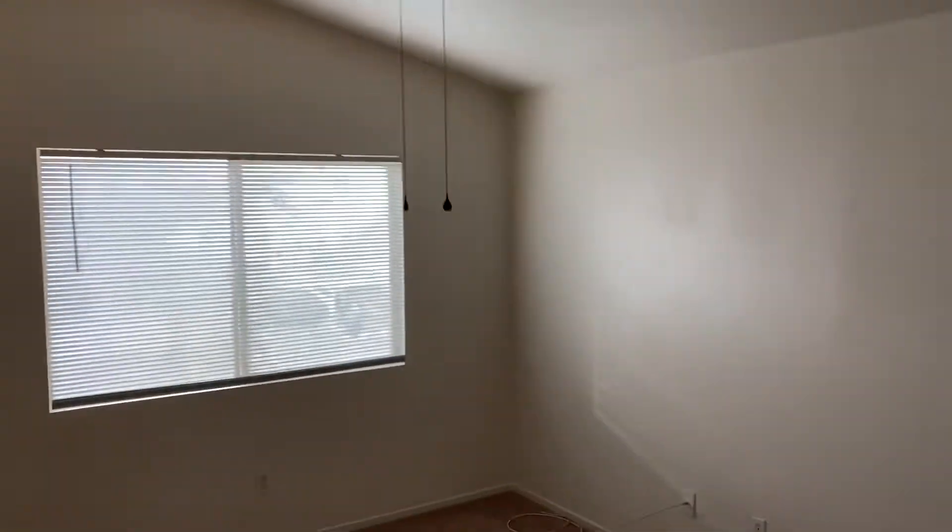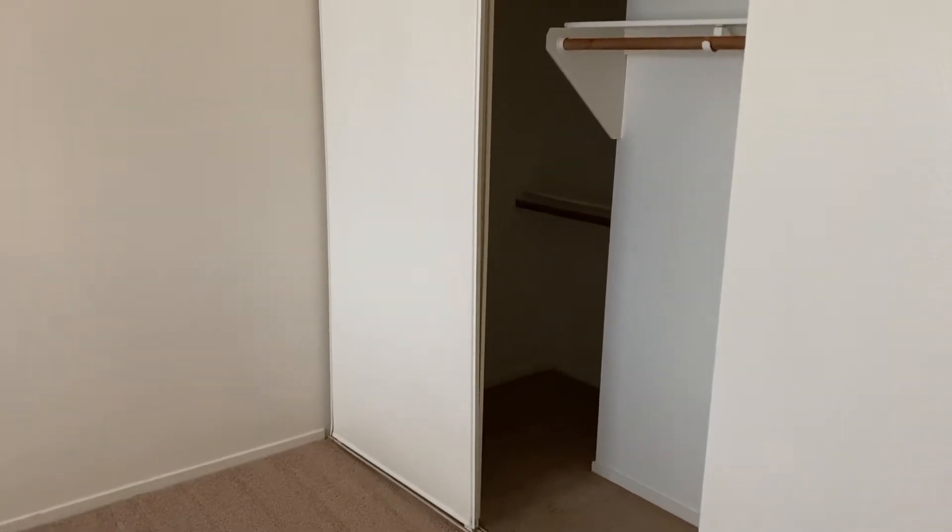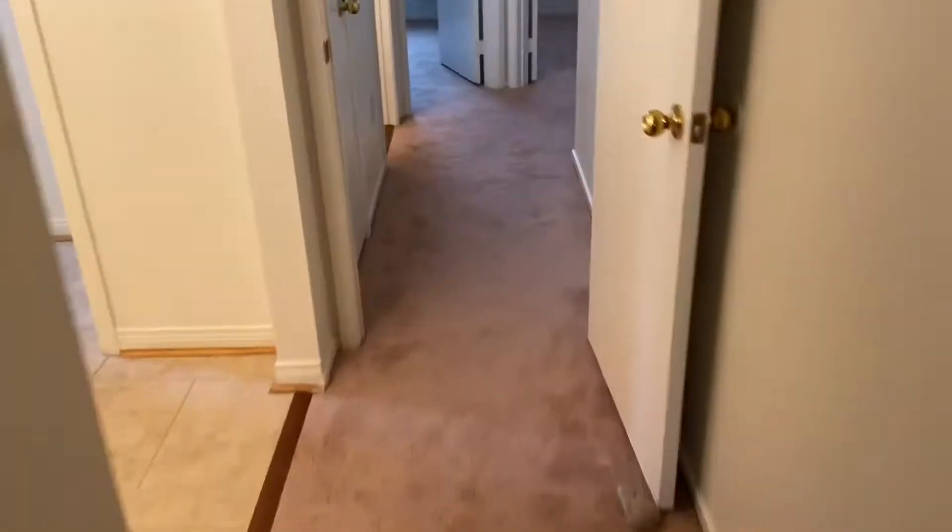And the master bedroom. Let's take a look at the backyard — something we haven't done yet.